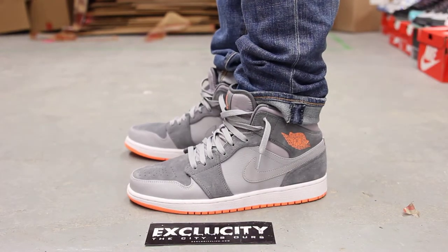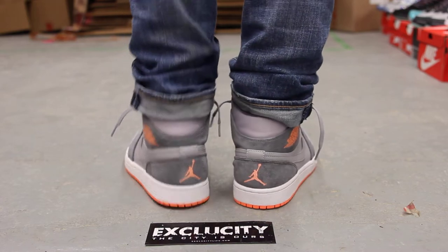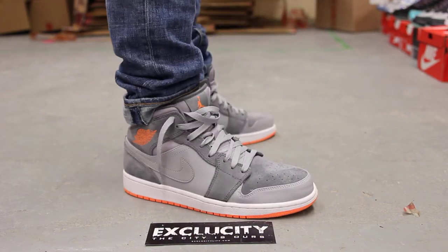All right guys, so this is what the Jordan 1 mids look like on feet. We are filming in HD, so switch your settings to 1080p to get a better look at the shoe.